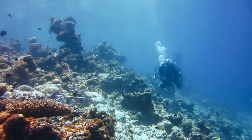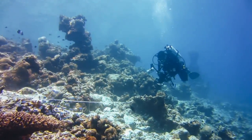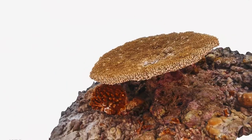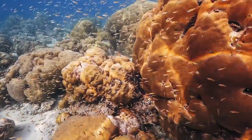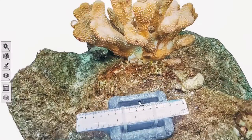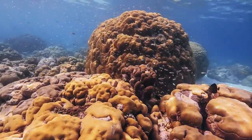For marine biologists, photogrammetry is helping them better understand the world's ever-changing oceans. For the first time ever, scientists can measure coral reef systems with astonishing accuracy. Not only does this enable us to document the state of existing corals, but with repeated scanning, we can actually observe ecological changes as they happen over time.